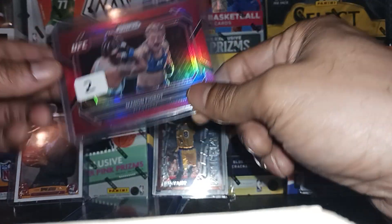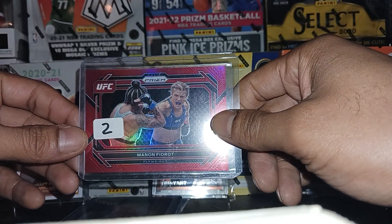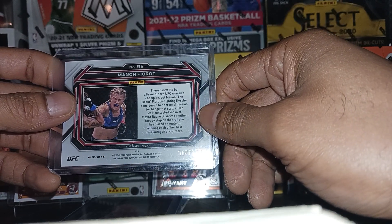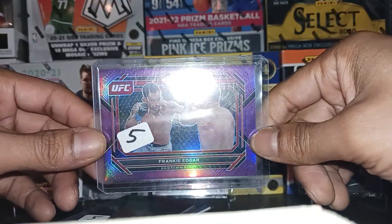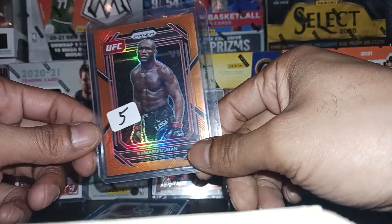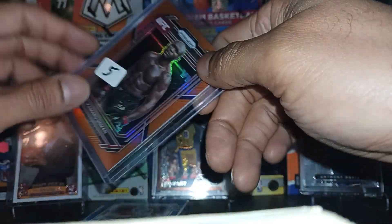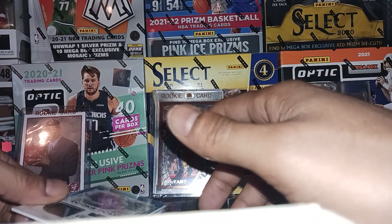Starting off with some UFC. We got Manon Fiorot — flyweight — a red prism, numbered 60 out of 199. I'll have that on my eBay store. Then I got this Frankie Edgar, purple prism, number 149 — that'll go on eBay as well. And then I picked up this Kamaru Usman, number 2 out of 99, which I'll probably keep. I paid less than the sticker value because I'm a regular at these shops and they give me good deals.